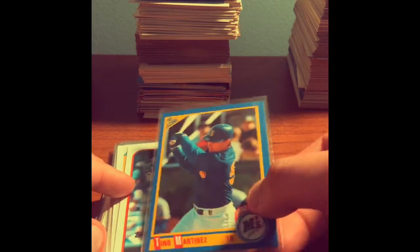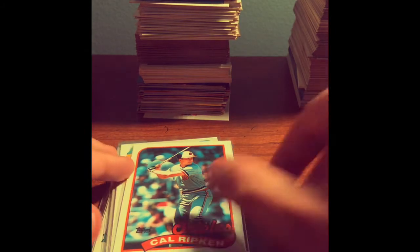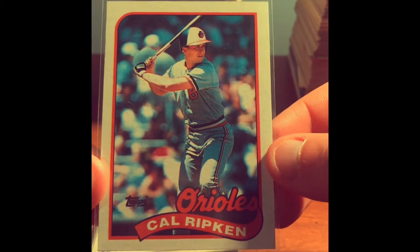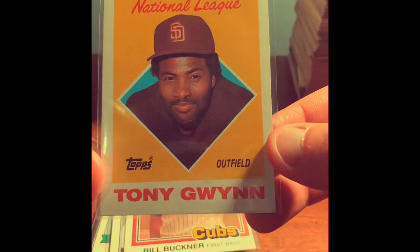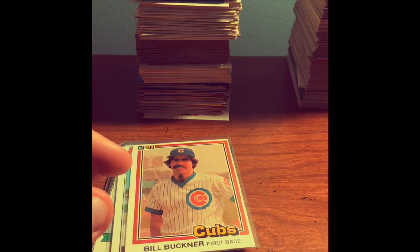We've got another rookie card here — this is a Tino Martinez Score 1990. Tino Martinez was a good hitter. We've got a Cal Ripken Jr. 1989 — always good to get a Cal Ripken Jr. card. We've also got this Tony Gwynn All-Star National League card. I like that picture on the card. Tony Gwynn — one of the best hitters of all time, no question about it.